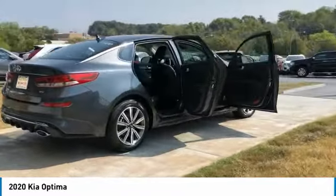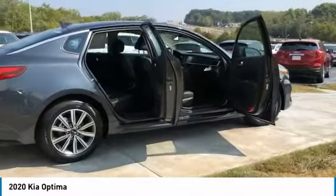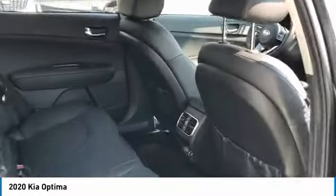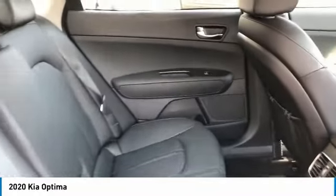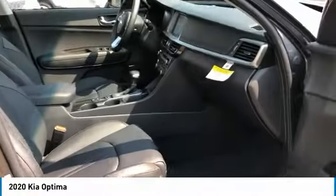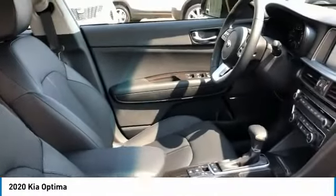Its smooth flowing lines speak of grace and style and offer a strong hint of European luxury. Here are some of this vehicle's great options: heated side mirrors, traction control, daytime running lights, remote keyless entry, fog lights, remote trunk release.